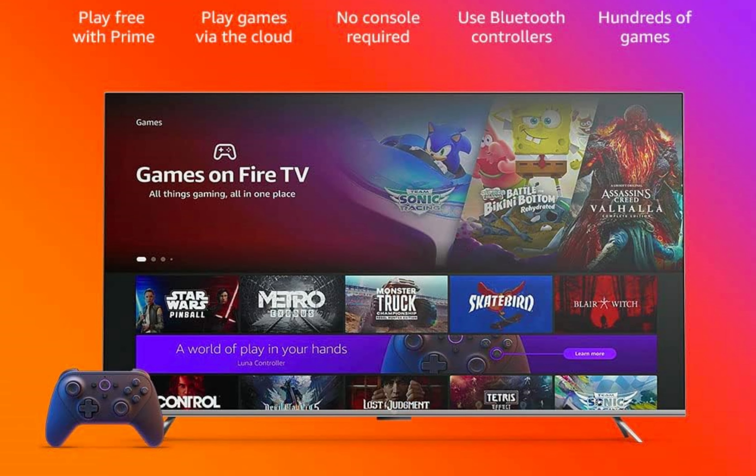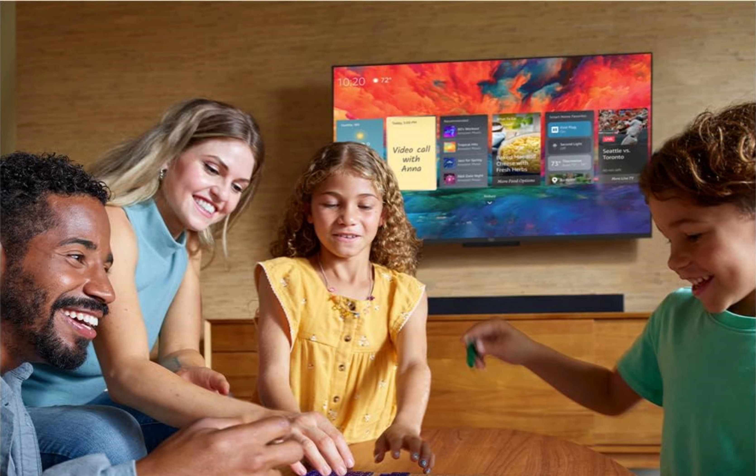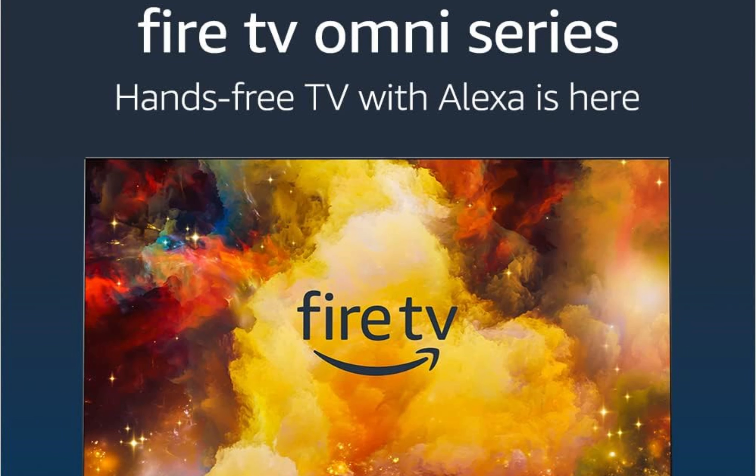Frequently asked questions. One: can I control the TV without using a remote? Yes, the Fire TV Omni Series allows for hands-free control using Alexa. Simply ask Alexa to perform various actions like turning on the TV, launching apps and adjusting the volume. Two: can I watch my favourite streaming services? Absolutely. The Fire TV Omni Series gives you access to over 1 million movies and TV episodes, including popular streaming services like Netflix, Prime Video, Disney Plus and many more.